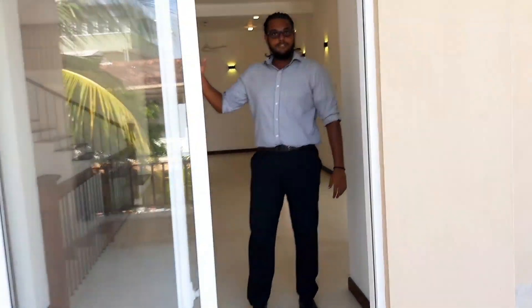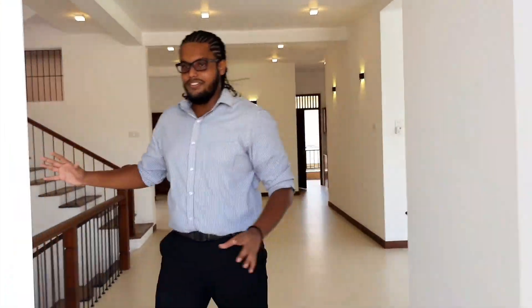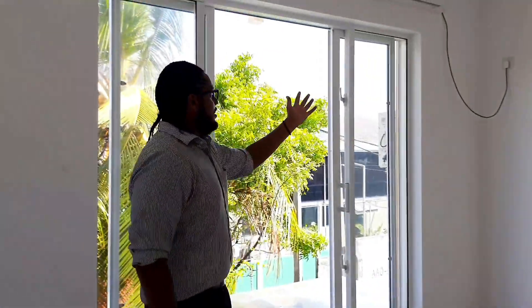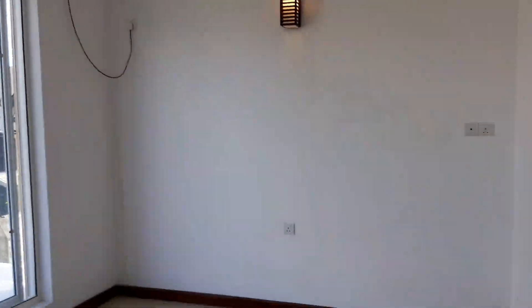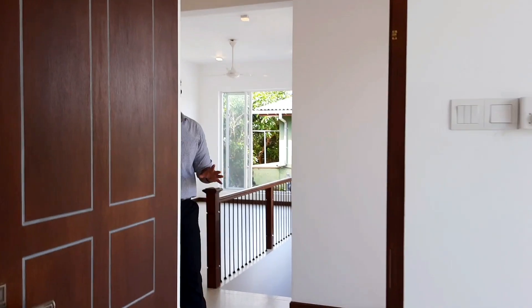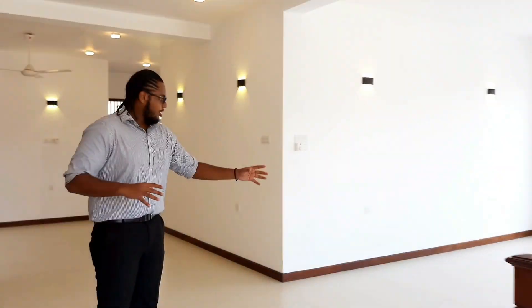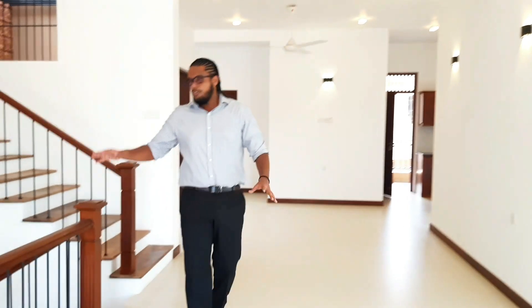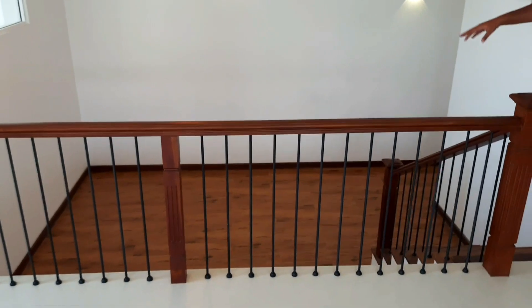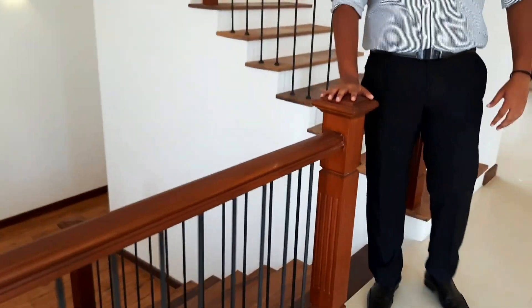To my right over here is the first bedroom of the upstairs unit, completed with its own air conditioning and a nice big window to look out from. This is the living space of the upstairs unit — you have a nice entertainment unit here, completely wooden flooring, and teak wood used to create the staircase railing.